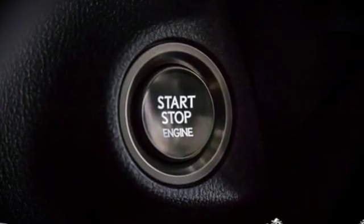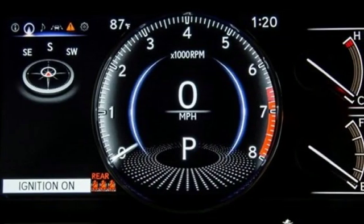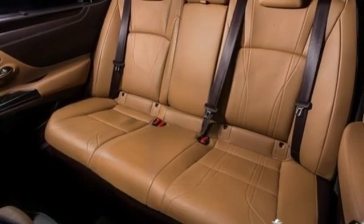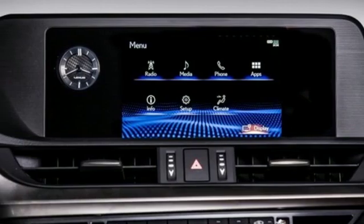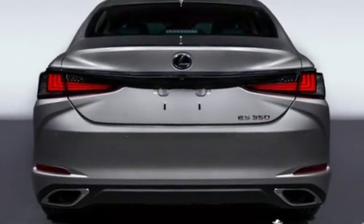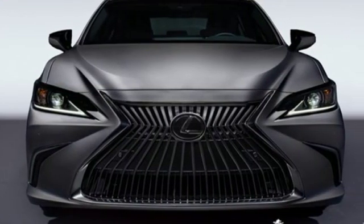It comes with all the amenities you need: smart device navigation, dual zone climate control, auto dimming mirrors, power sliding and tilting sunroof, V6 engine, gas pressurized shocks, streaming audio, leather steering wheel, front wheel drive, configurable instrument gauges, and push-button start proximity key.